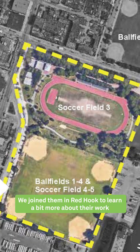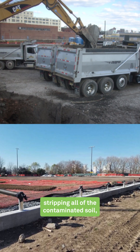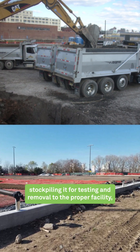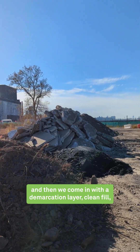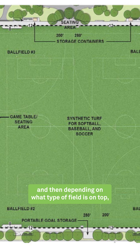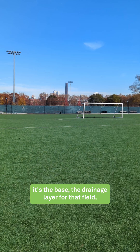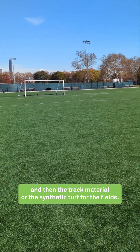We joined them in Red Hook to learn a bit more about their work that we might not see. The largest work task here was stripping all of the contaminated soil, stockpiling it for testing and removal to the proper facilities. Then we come in with a demarcation layer, clean fill, and then depending on what type of field is on top, it's the base, the drainage layer for that field, and then the track material or the synthetic turf for the fields.